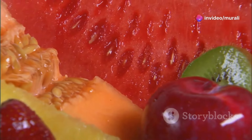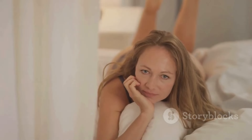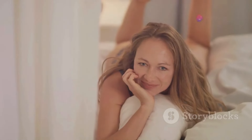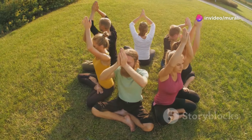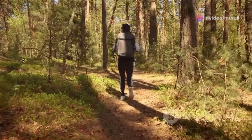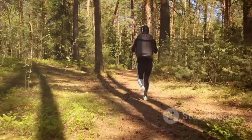So there you have it — eight powerful strategies to help you age gracefully and maintain a youthful glow. From prioritizing sleep and staying hydrated to managing stress and protecting your skin from the sun, these lifestyle choices can truly make a difference. It's not about striving for perfection, but rather about making small, sustainable changes that fit seamlessly into your life.